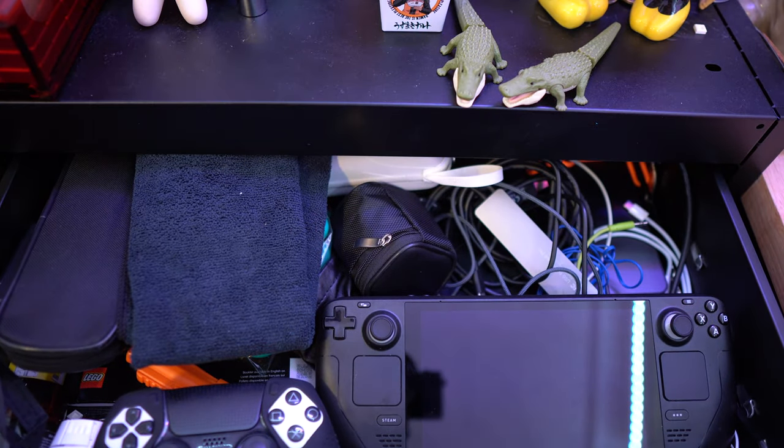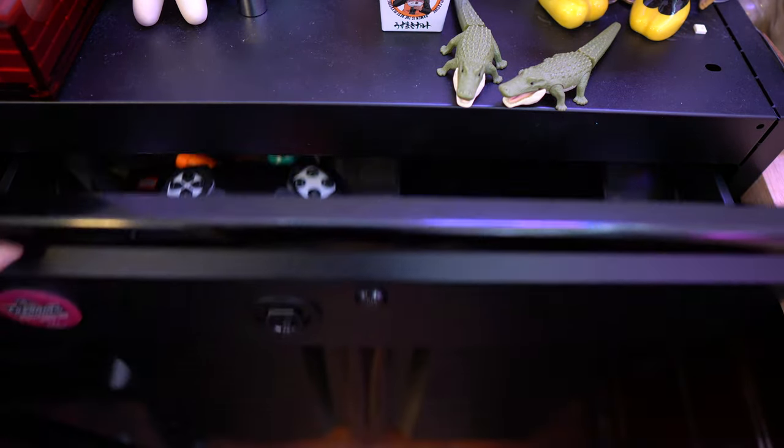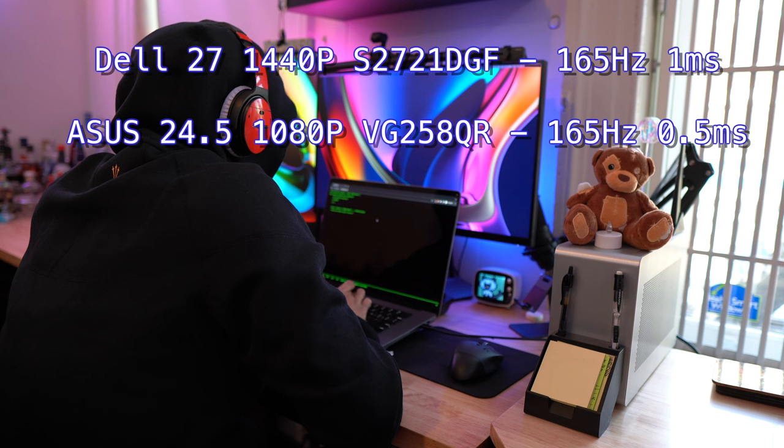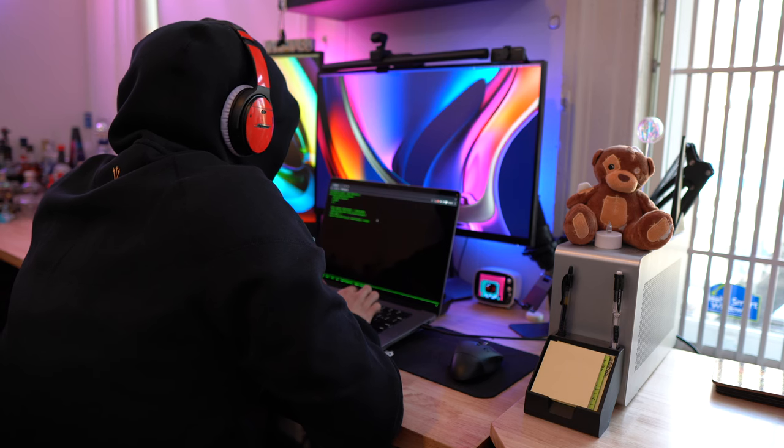I'm running a dual monitor setup. My main monitor is a 27-inch gaming monitor from Dell at 1440p. My side monitor, which I have in portrait mode, is 24 inches at 1080p.